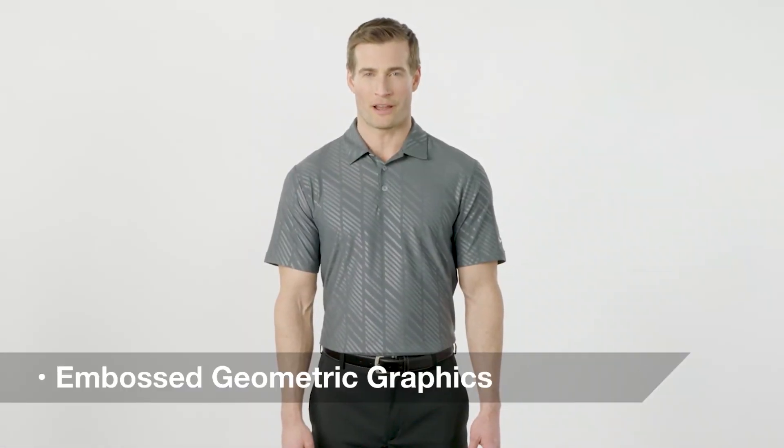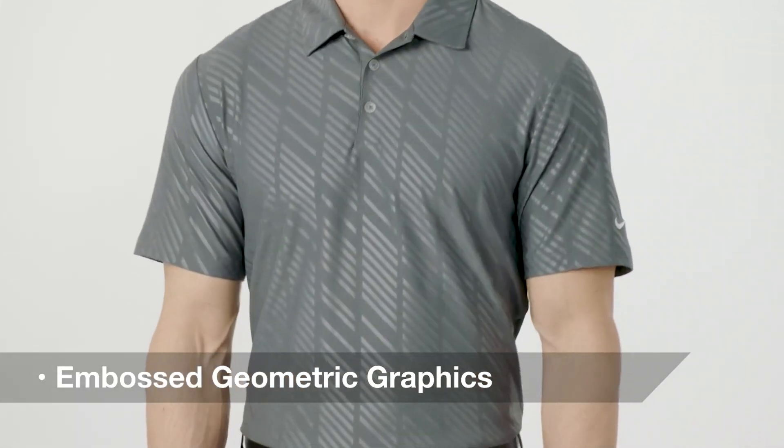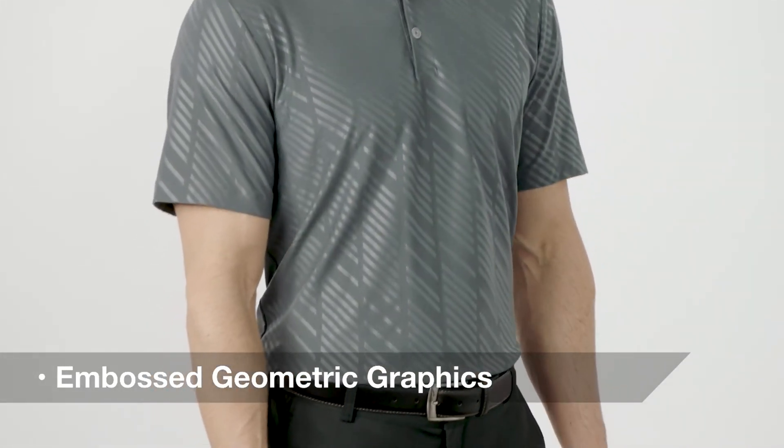With subtle embossed geometric graphics, this textured polo creates an updated style with a quiet sophistication.